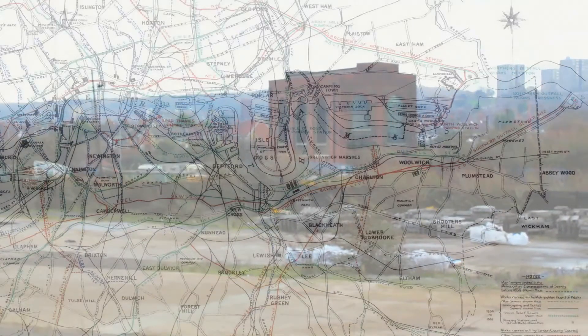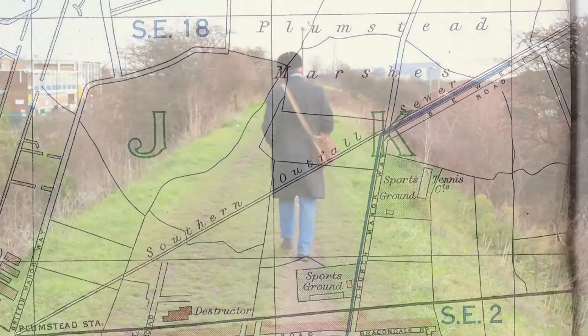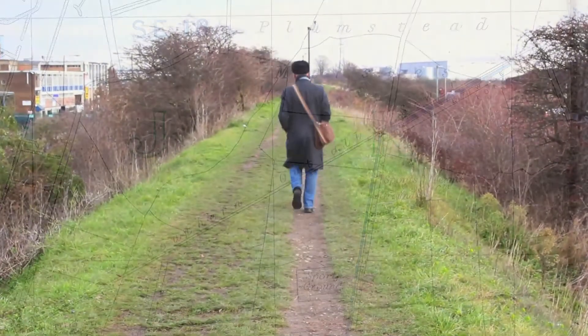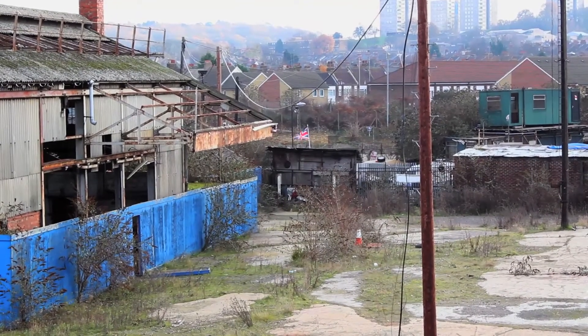My old maps from 1952 and the early 60s show the land as being very open, but now you've got Thamesmead and Belmarsh Prison.